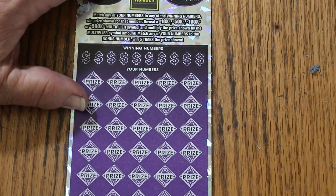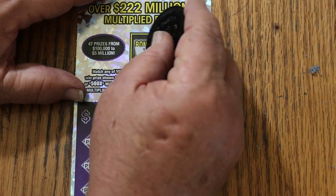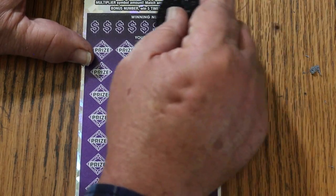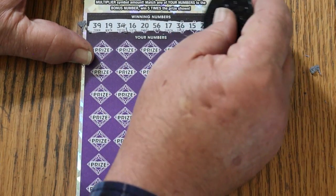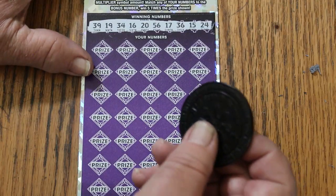Ticket number 001. Bonus number — let's try not to have that happen again — 13. Randoms: 39, 19, 34, 16, 20, 56, 17, 36, 15, and 24. All righty, here we go.